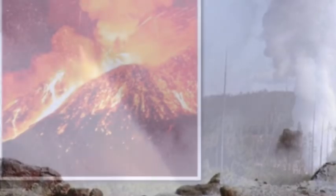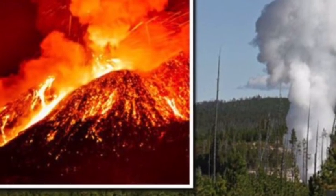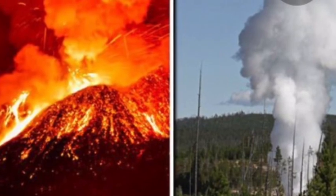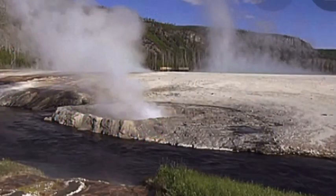Yellowstone Volcano's steamboat geyser, which is the world's largest active geyser, has at points been spewing hot steam some 300 feet into the air since 2018.